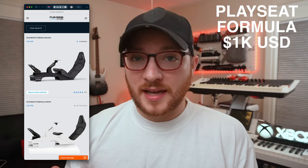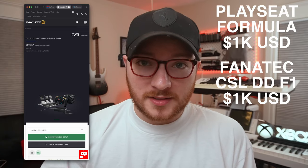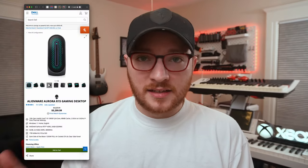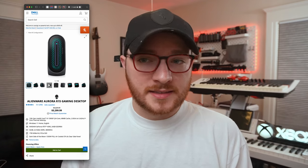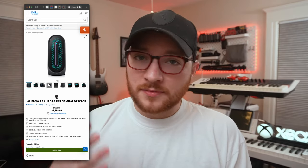For my budget version, I knew it would have to have an F1-style chair like the Playseat Formula, which is about a thousand US dollars; an F1-style wheel like the Fanatec F1 Esports v2 bundle, also about a thousand dollars; and a super ultra-wide high refresh rate monitor like the Samsung G9 Odyssey for about another thousand. I already have a gaming PC, but the first pre-built with a 4090 I could find is an Alienware Aurora on Dell's website on sale for about $3,300.